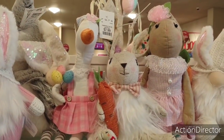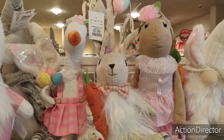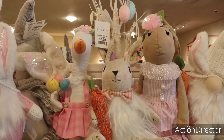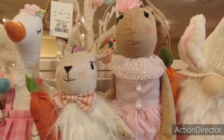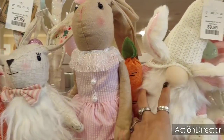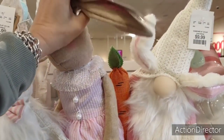Hello friends! We're at HomeGoods, where basically I might as well just give them my entire paycheck. I have to have her — I don't even know how much she is. I'm a little afraid to look, but I love her.